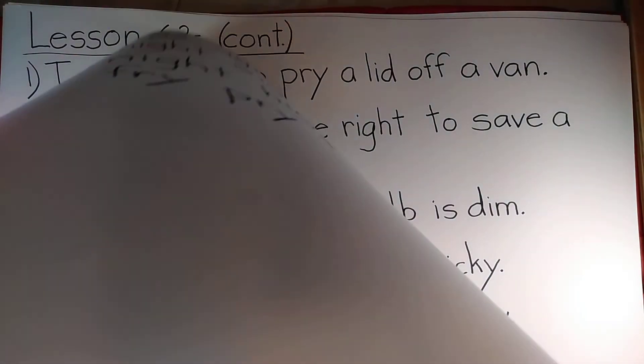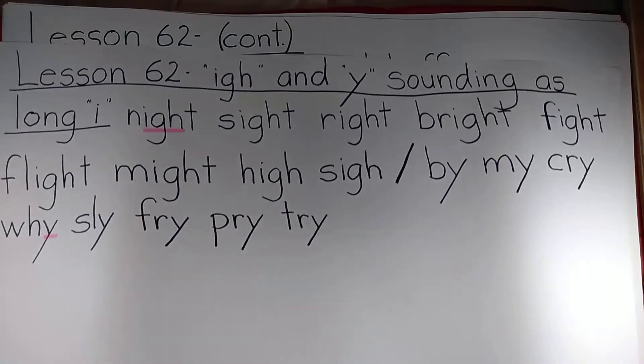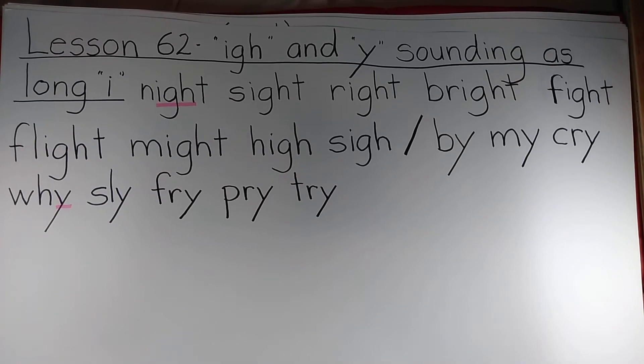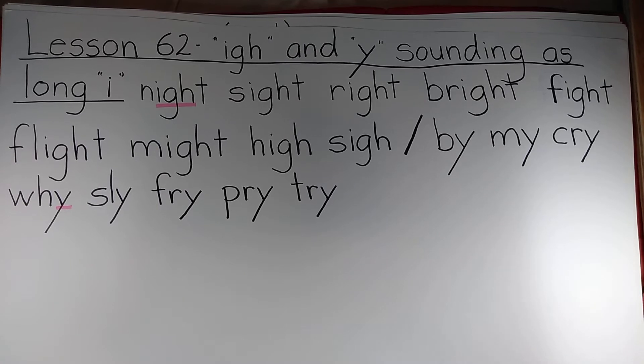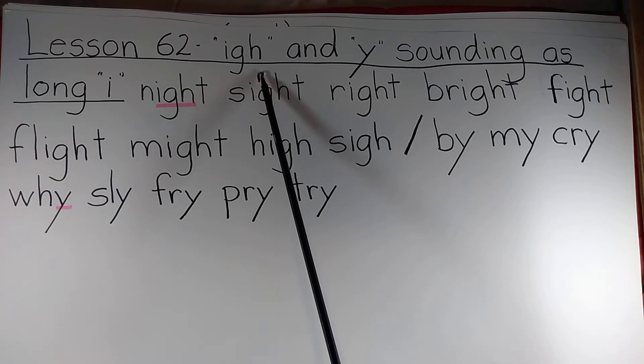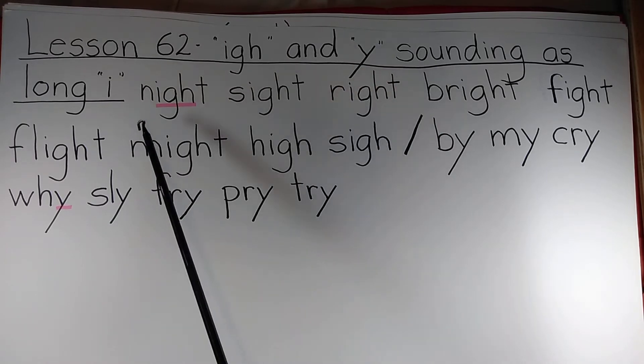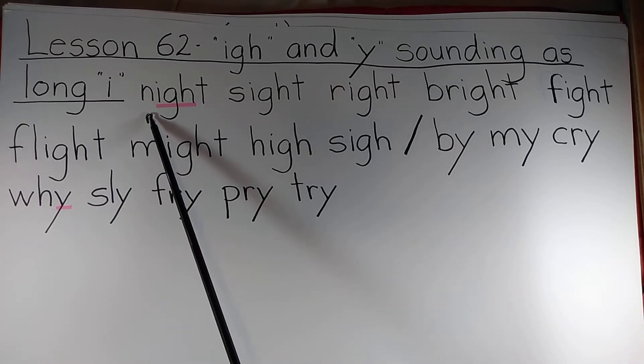Right now, we're going to do something that's not unusual — we're going to review the last couple of lessons. In Lesson 62, we were looking at the long I sound made by I-G-H and Y at the end of a short word. Students, say these words before I do.